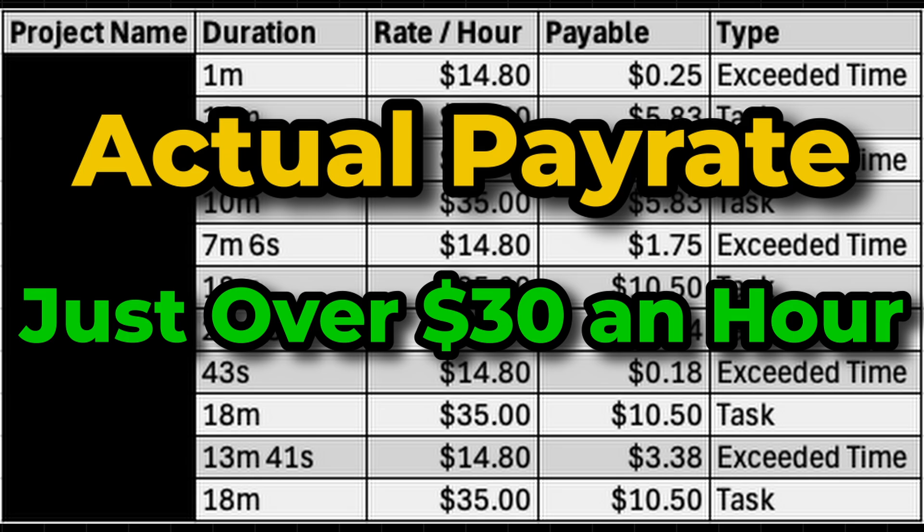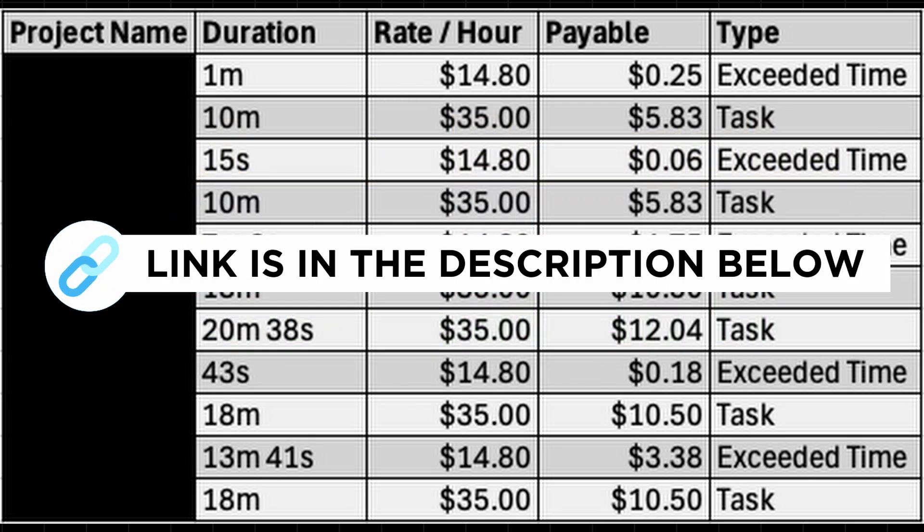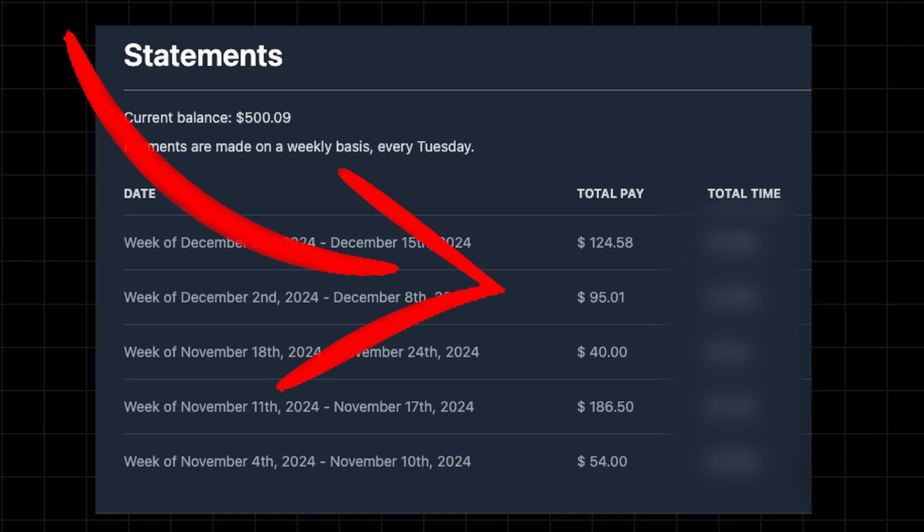And if you want to start earning like this, you can sign up to Outlier using my referral link in the description below. Or, for another site that I'm currently earning hundreds from, check out my video on Joinstellar AI, where I show how many hours I had to work to earn $500.